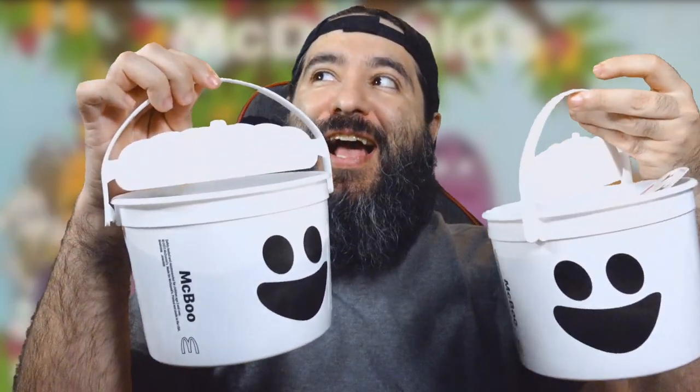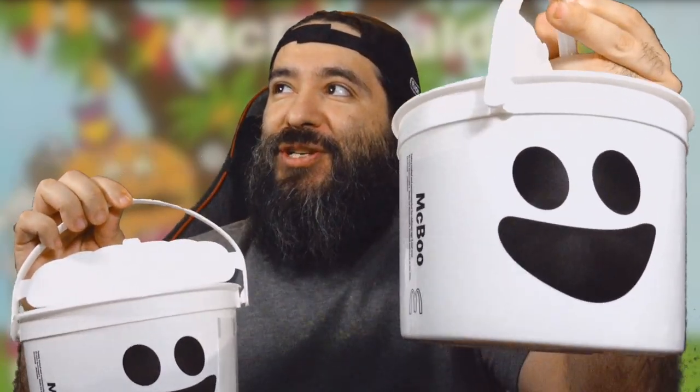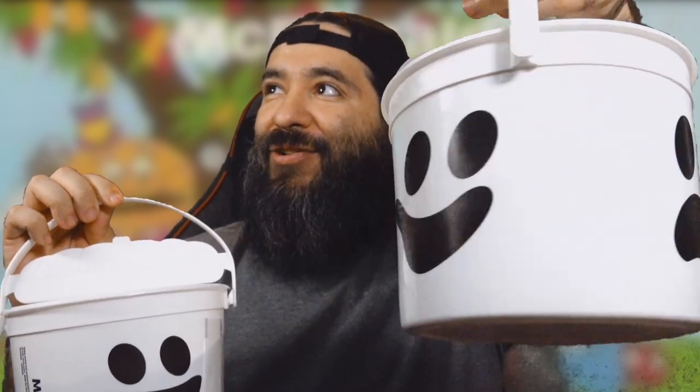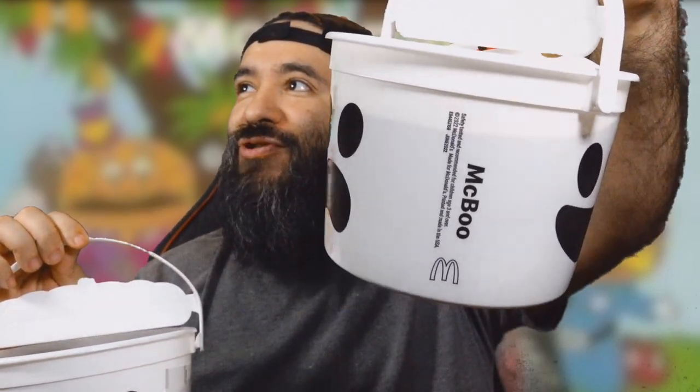Hey guys, how's it going? It's 8-Bit Eric. One of the long-awaited, most anticipated days of my life has happened — McDonald's finally has the Halloween buckets! They're out. Unfortunately, the location I went to only had the ghost, but you can see there's a smiley face on it, and then 'scary,' and it says McBoo. So we got the McBoo — I'm pretty excited.